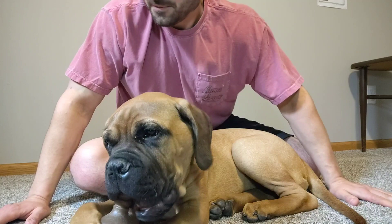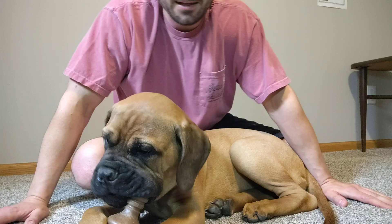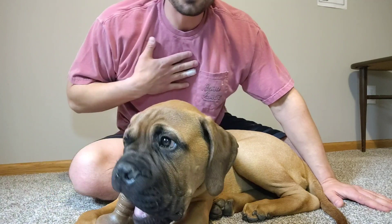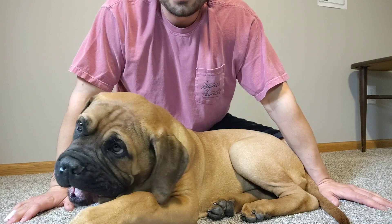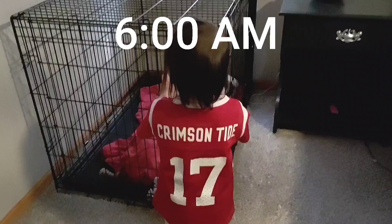Hey guys, back here with Tua for another video. This one's going to be a little bit different — we're basically going to follow his routine and his life during a weekday. When we have work going on, I'll probably do another one on a weekend too. This was suggested by one of you subscribers, so I was pretty pumped to make it. It was definitely the most extensive video I've done up to this point. Without further ado, here is a day in the life of Tua.